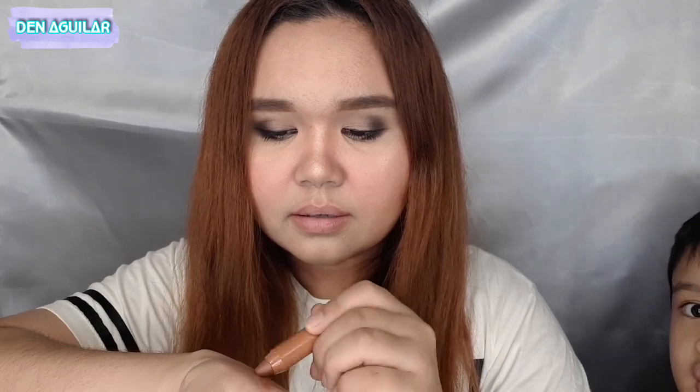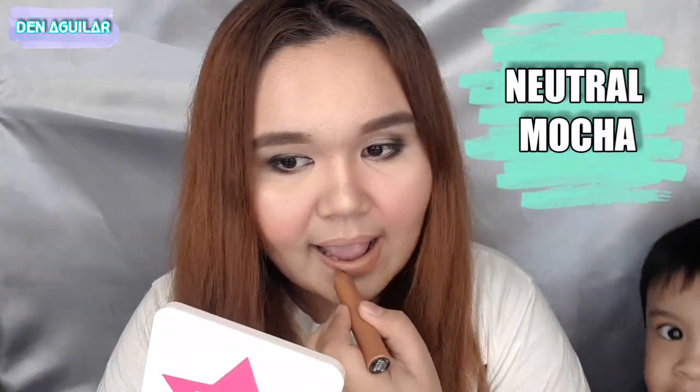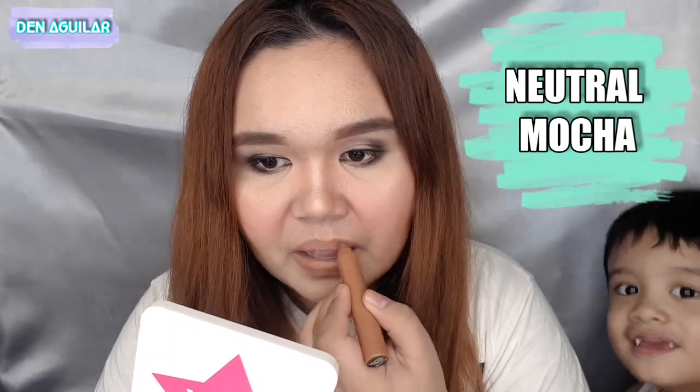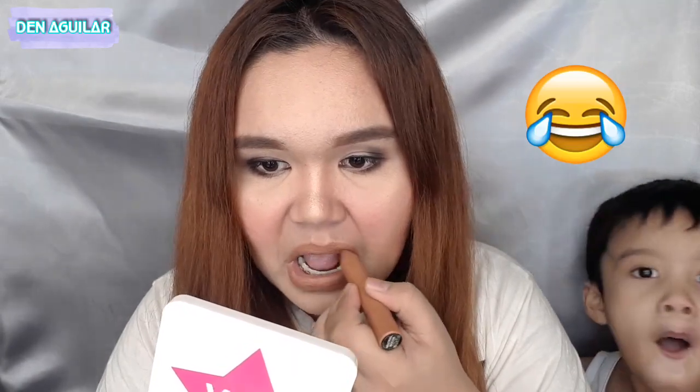Next shade is Neutral Mocha. This one is also nude. It's not difficult to apply, in fairness. Wow, ang ganda. It has a peach undertone but it's still very much a nude shade. Ang ganda nito — though I feel like I already have a similar lipstick color. But still, ang ganda niya, besh.